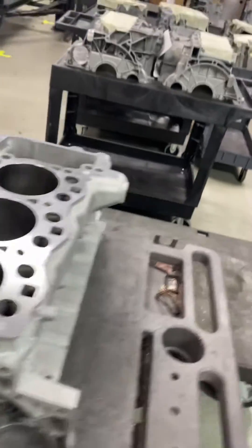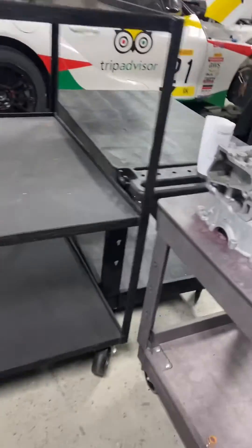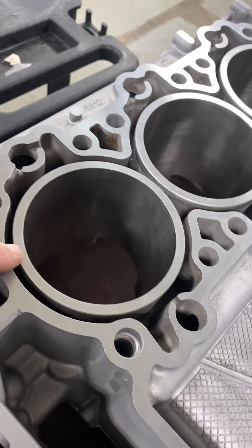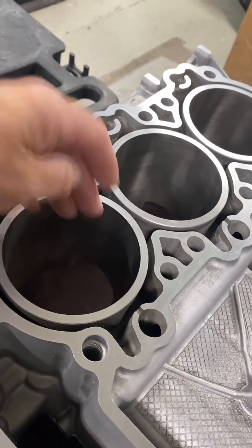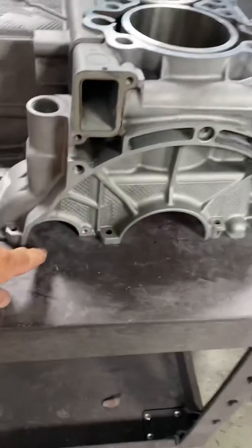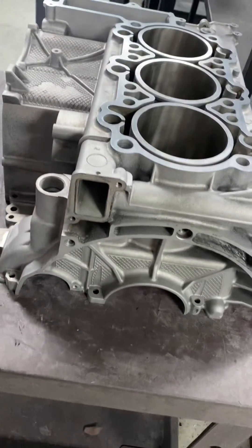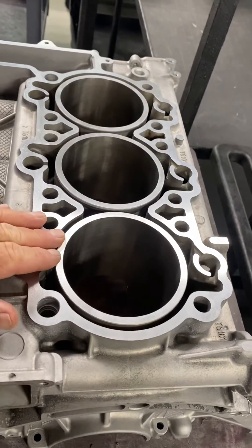Let me show you. On the M96 and M97s, which you see piled up here, they have an open deck design. There's really no support for the cylinder at all. So that allows it to have an ovality problem and a taper problem. And of course we have the IMS bearing area back here, below the crankshaft. So with an open deck design, there's really no stability for the cylinders.